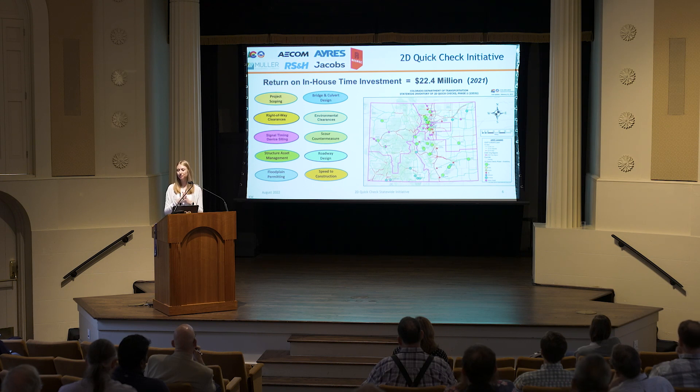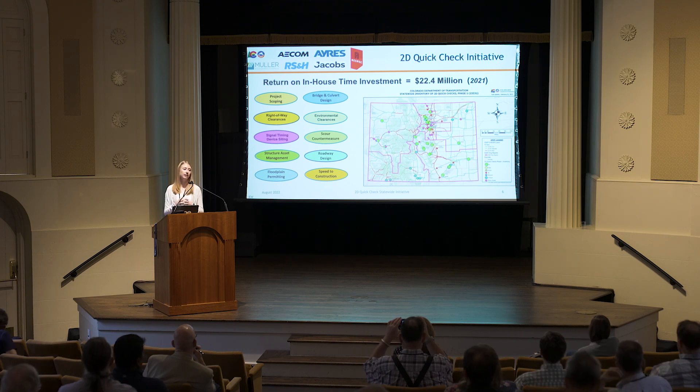There are a lot of applications for 2D quick checks. We had your typical hydraulics applications — bridge and culvert design, scour, countermeasures, and floodplain permitting. But we also had some more abstract applications, such as signal timing devices, right-of-way environmental clearances, and helping with construction. We believe there's a lot more application and innovation as we continue to explore 2D modeling.